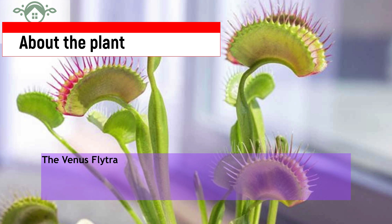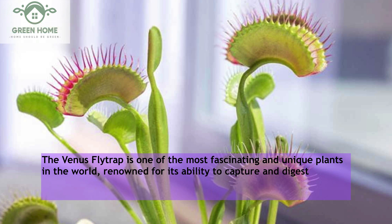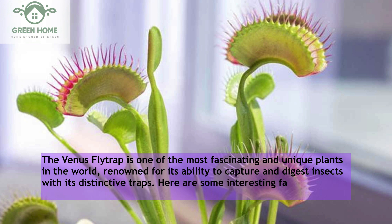The Venus flytrap is one of the most fascinating and unique plants in the world, renowned for its ability to capture and digest insects with its distinctive traps. Here are some interesting facts about the Venus flytrap.